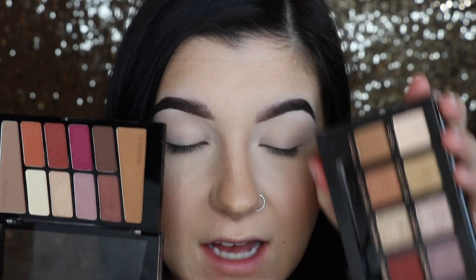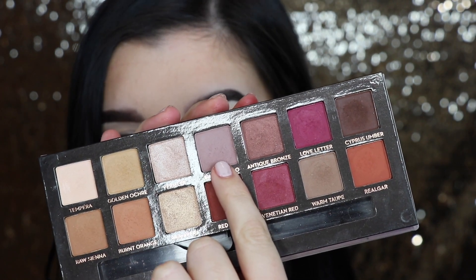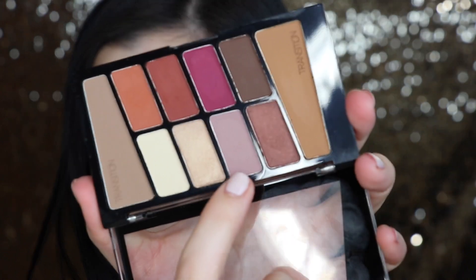I'm going to do the Wet and Wild on this eye and Anastasia on this eye. I'm going to start with a transition color - I'm going to use Blonde Fresco from the Anastasia palette and the comparable shade from the Wet and Wild as a transition shade in my crease. I'm using a Makeup Shack T4, which is a big fluffy brush.